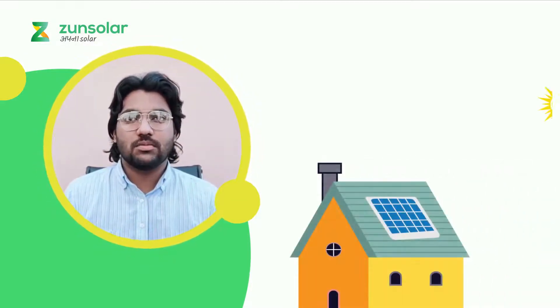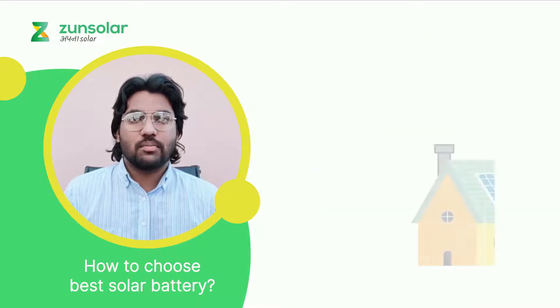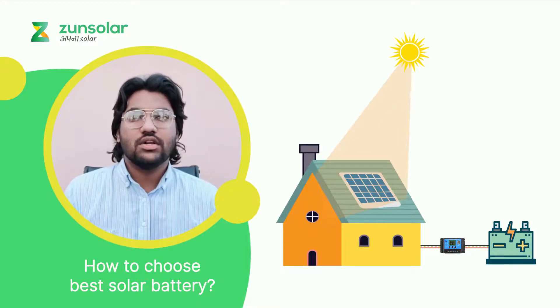You have installed a solar power system on your rooftop, the sun is shining bright and charging your solar panels. But what about storing all the energy that the solar panels capture for you? This is where choosing the best solar battery comes into play. If you want to store every possible unit of energy coming from your solar panels, today we will talk about things to look for in the best solar battery for your solar power system.